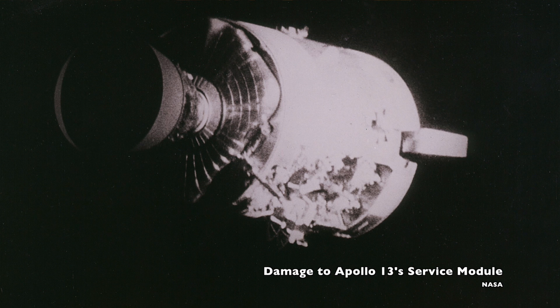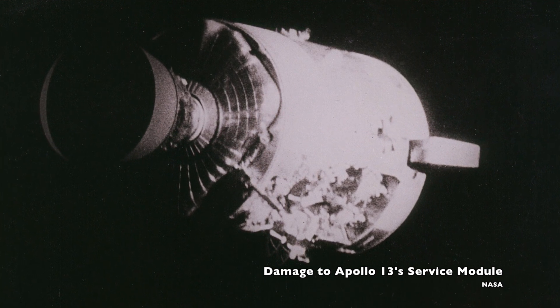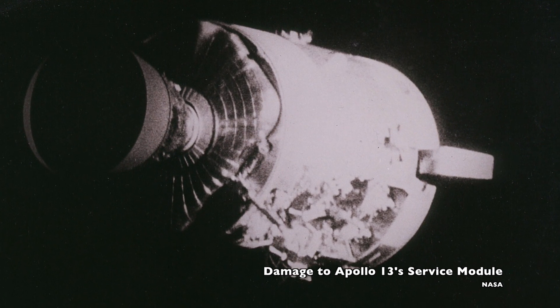Six years later, that design decision paid off, when the crew of Apollo 13 used those extra consumables to get home safely.